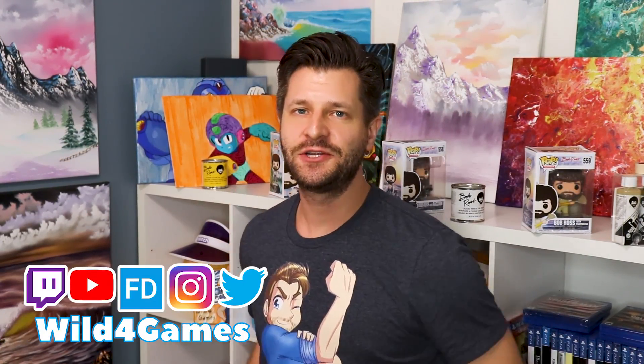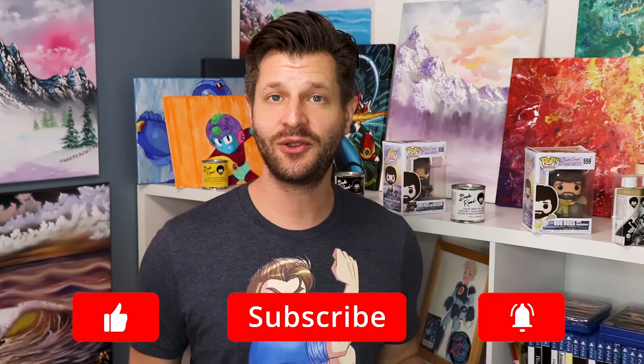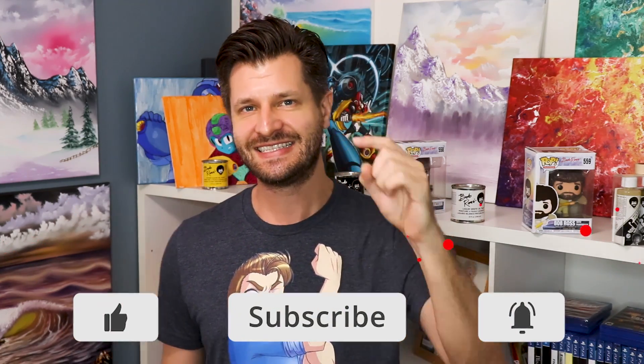Hey, it's me — it's Wild, coming at you for my stream support playlist where I bring you the best tips and tricks. If this is your first time here and you want to learn how to grow and improve your stream, make sure you hit that big red subscribe button and tick that bell so you know when my videos go live for you.